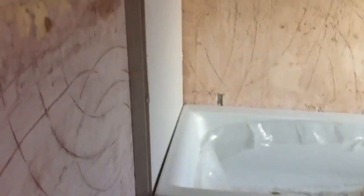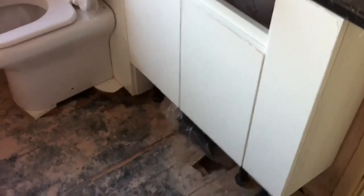Building works on day 19. We have a bath in our bathroom, and a toilet, and a sink. There are some bits missing still, but they're on their way.